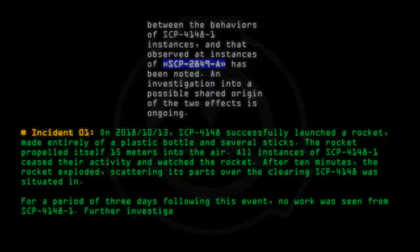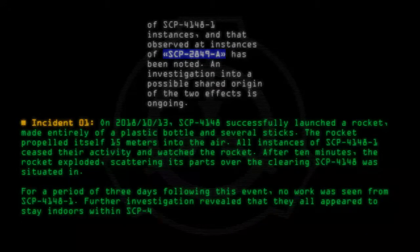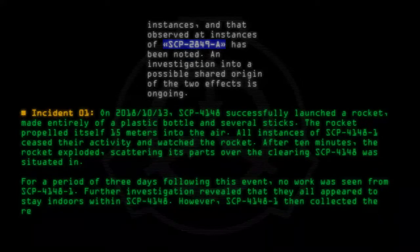For a period of three days following this event, no work was seen from SCP-4148-1. Further investigation revealed that they all appeared to stay indoors within SCP-4148. However, SCP-4148-1 then collected the remains of the rocket and began repairs.